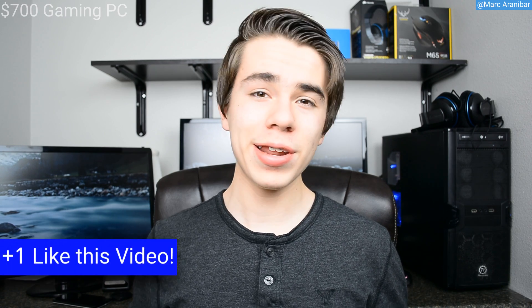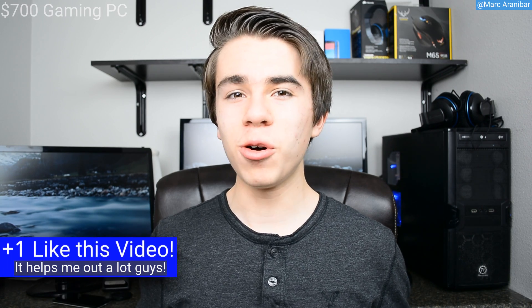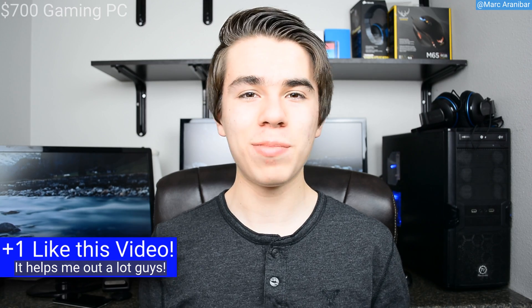Hello and welcome to the Skyworld channel. Today this is my $700 gaming PC. If you're looking into a mid-end gaming PC that can run all of your favorite games at 1080p ultra settings — titles such as Battlefield 4, Minecraft, DayZ, or even the upcoming Grand Theft Auto 5 — then this is the perfect gaming PC for you for $700.